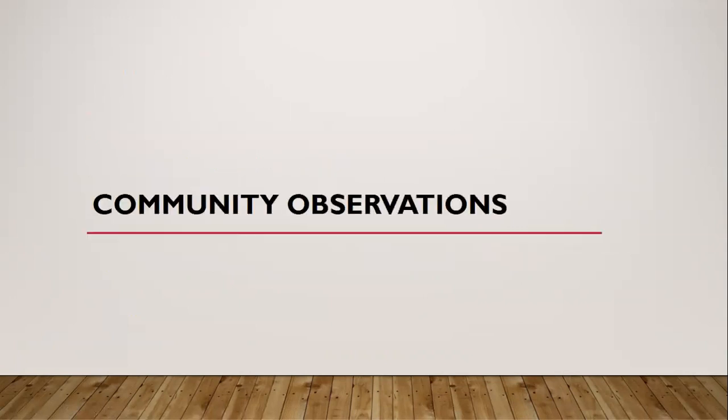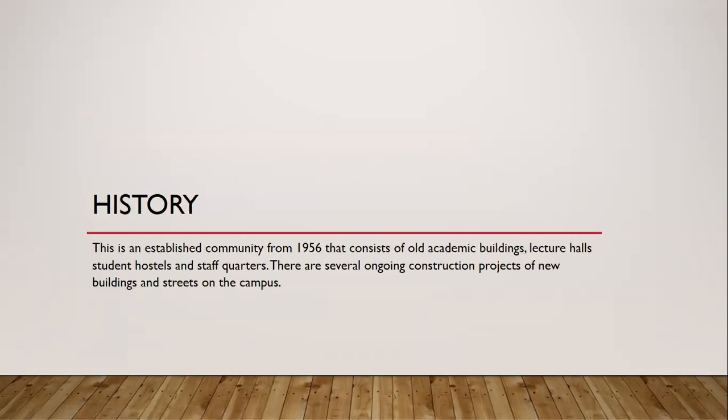These are my community observations. As for the history, it's an established community from 1956 that consists of old academic buildings, lecture halls, student hostels, and staff quarters. There are several ongoing construction projects of new buildings and streets on the campus.